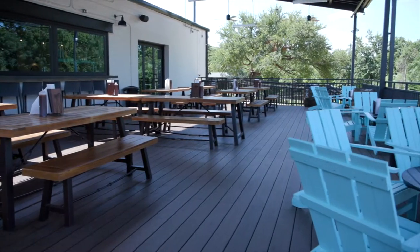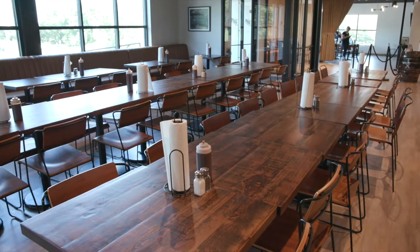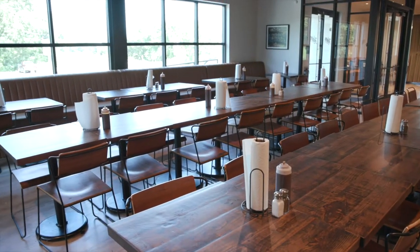We started doing pop-up dinners in 2013. We would just do different meats, different sides, different desserts in our friends' backyards, and it kind of blew up. Now we're standing in our new location, which is about three times bigger than Magnolia.